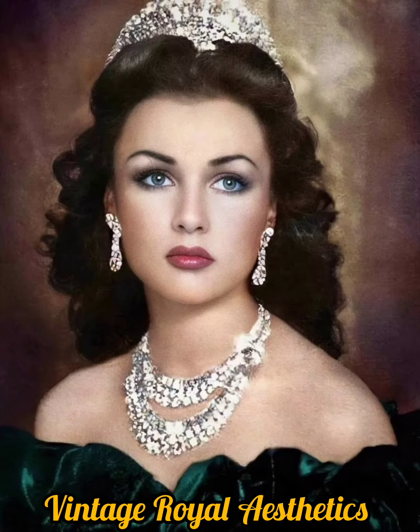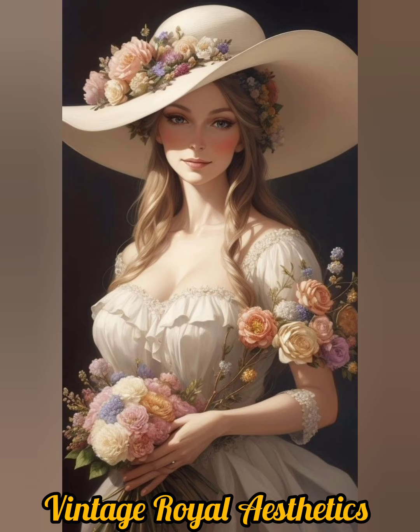In the Victorian era, women's dresses were characterized by corset bodices and voluminous skirts.